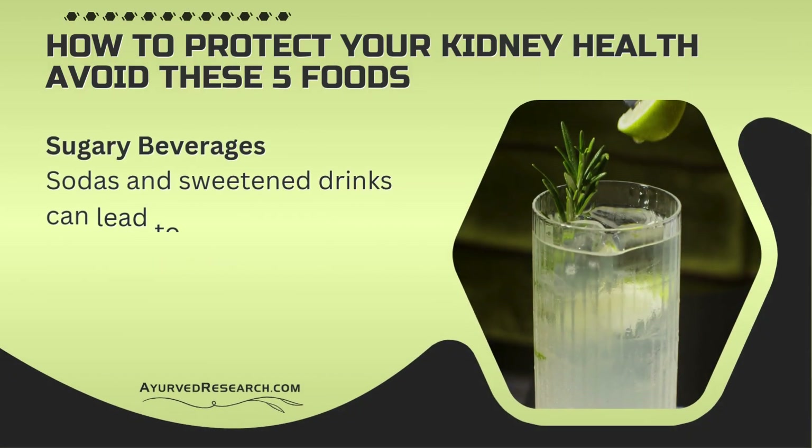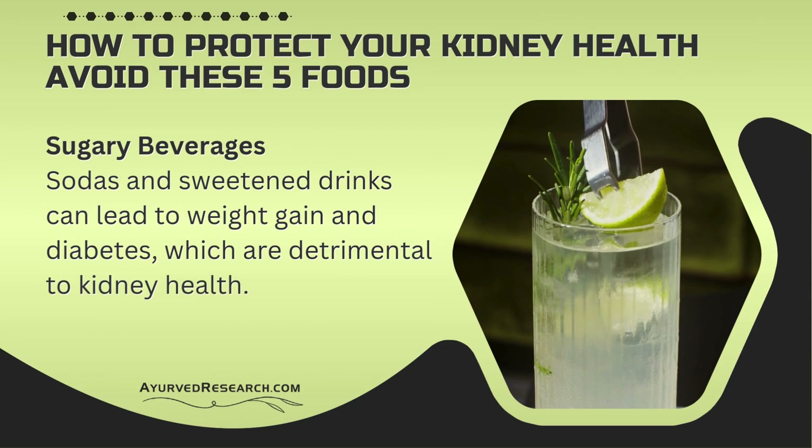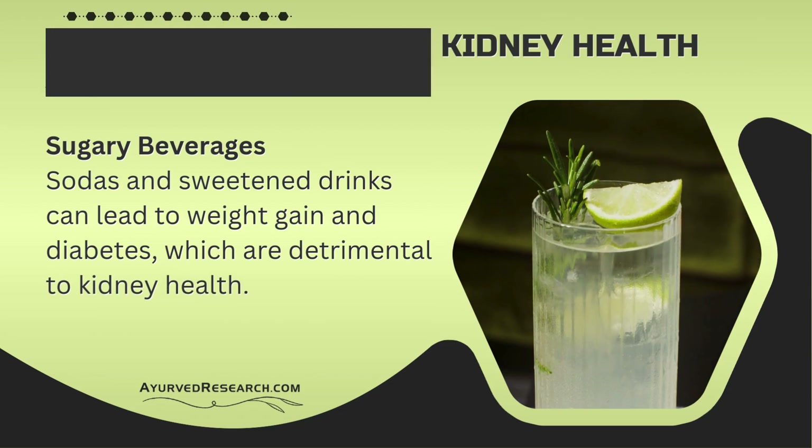Sugary beverages — sodas and sweetened drinks can lead to weight gain and diabetes, which are detrimental to kidney health.